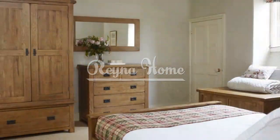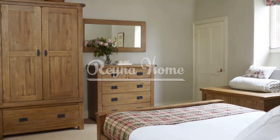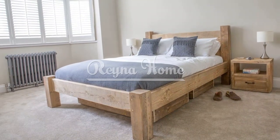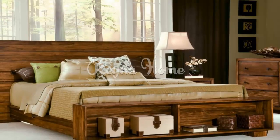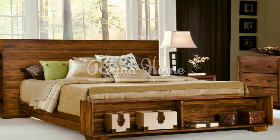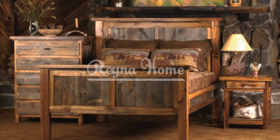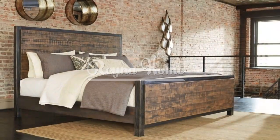The bed is the focal point of the bedroom, and a rustic style bed frame can set the tone for the entire space. Look for bed frames made from sturdy wood with unique detailing such as carved headboards or rustic accents. Choose designs that evoke simplicity and comfort, such as sleigh beds, four-poster beds, or platform beds with a rustic twist. Enhance the cozy atmosphere with soft bedding like flannel sheets, chunky knit blankets, and plump pillows.